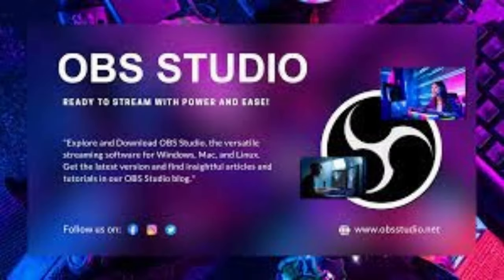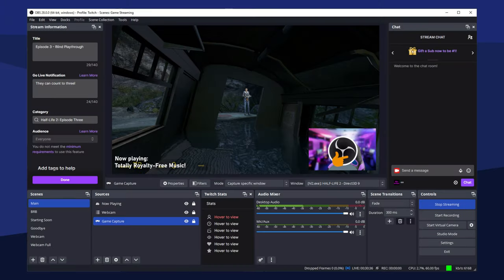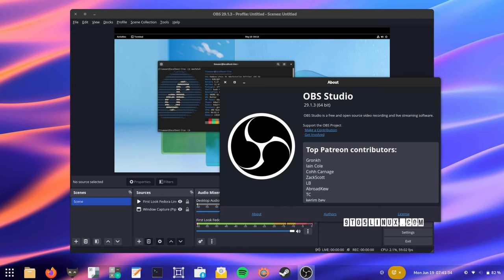Nowadays, when it comes to capturing your screen or broadcasting live on platforms like YouTube or Twitch, OBS Studio is the go-to choice. With OBS Studio, you can effortlessly create and switch between multiple scenes, adjust audio levels with the built-in mixer and fine-tune various settings to achieve the perfect setup for your recording or live streams. Moreover, it's compatible with Windows, Mac and Linux and it receives frequent updates to ensure it stays current and reliable.